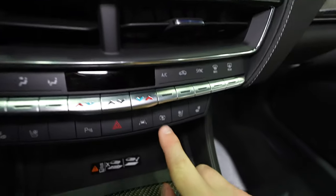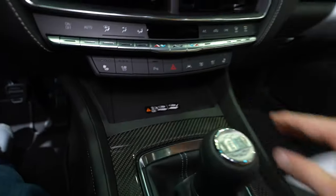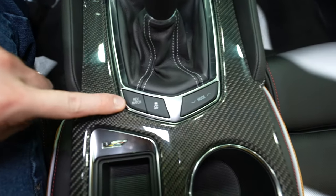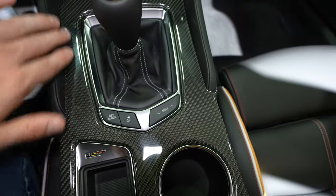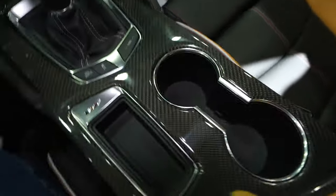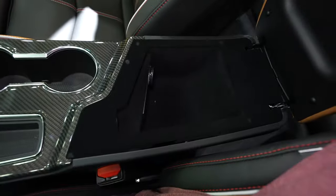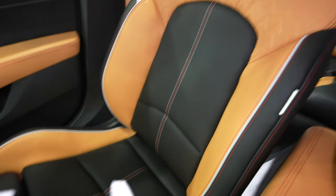Right down here we have your 360-degree camera system, wireless charging mat, and beautiful six-speed manual transmission. There's your rev match button, traction control off, and the drive mode selector with really nice glossy carbon-looking trim. There's a nice storage tray and two cup holders — lift up to access what looks like a USB, USB Type-C, and a 12-volt outlet.